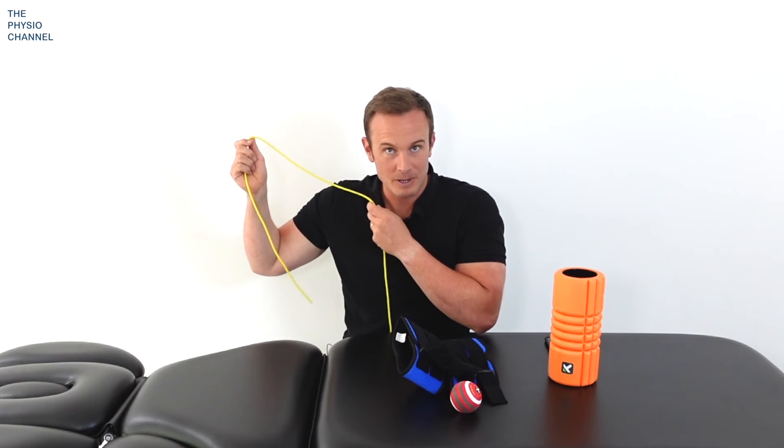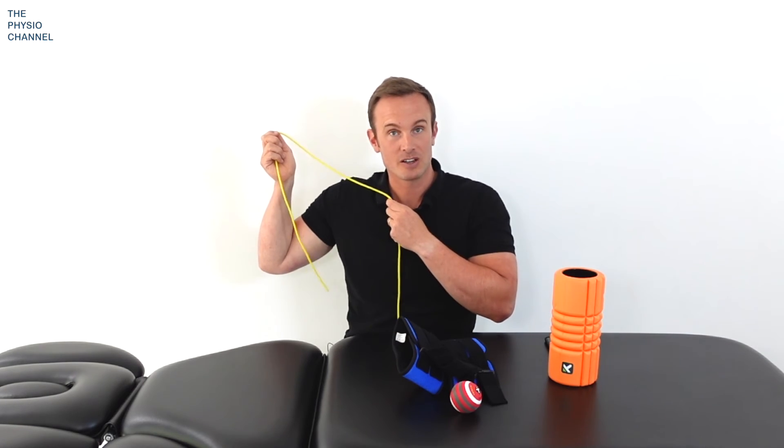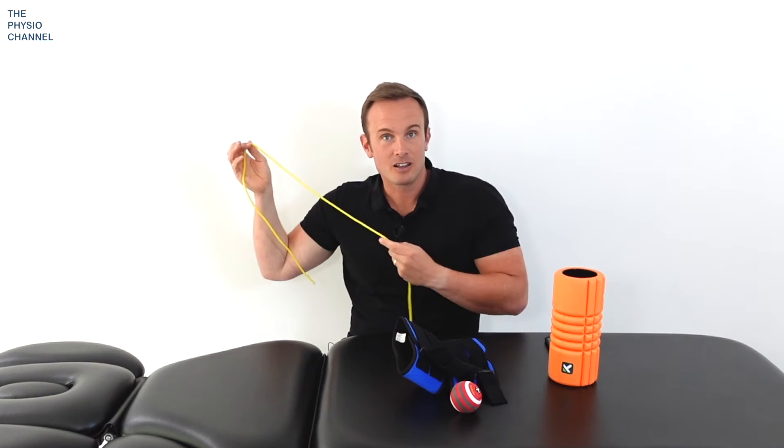Those movements are called nerve mobilizations or nerve glides because they encourage the ulnar nerve to move and glide, especially through the tunnel at the elbow. Another nerve mobilization is to make the 'okay' sign, then flip it around as if you're making a monocle, then back down, stretch your arm behind you, and bring it back up to the monocle position. You can do that on both sides to mobilize both — that's a classic ulnar nerve mobilization.